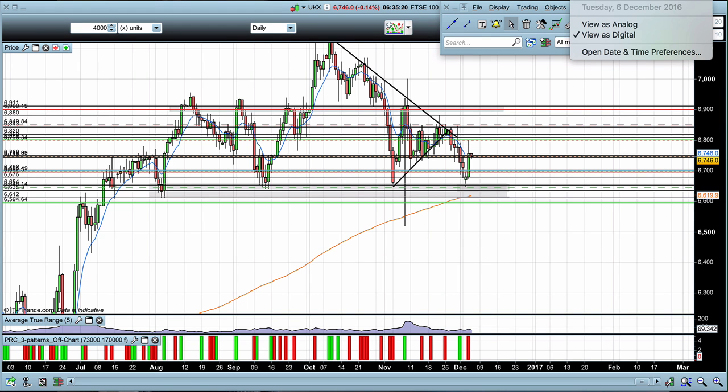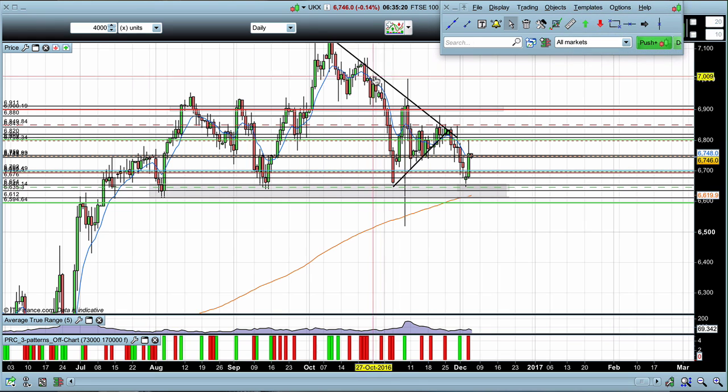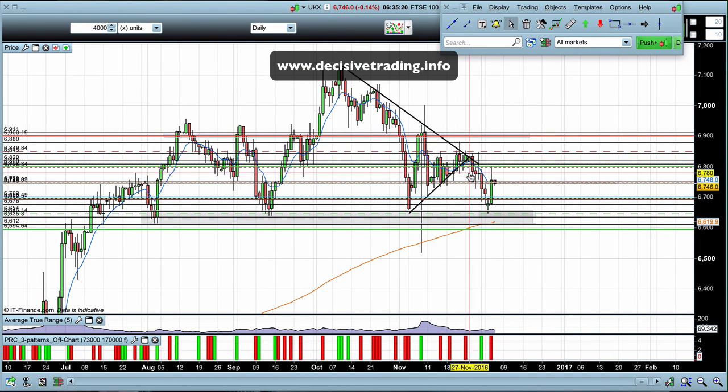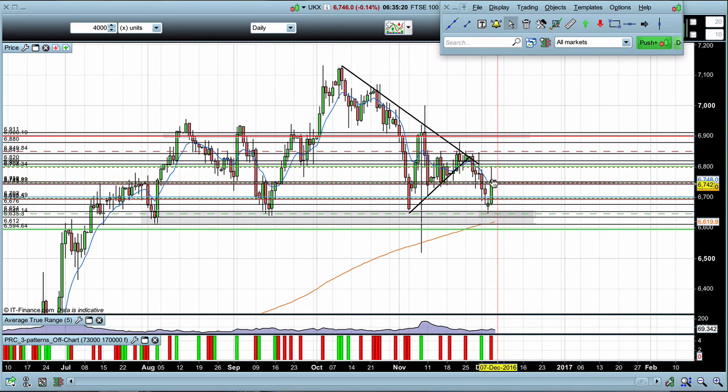It's Tuesday the 6th of December, we're on the FTSE 100, so let's have a look at the market for today. For me, the key level is this 6750 area. I'll be watching at this zone for early morning trades, depending on how the market sets up, either to go long or to go short.